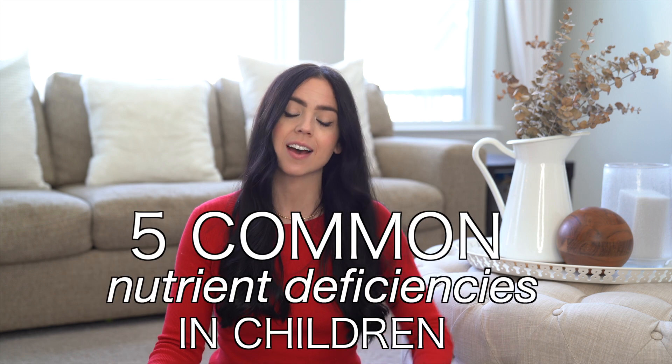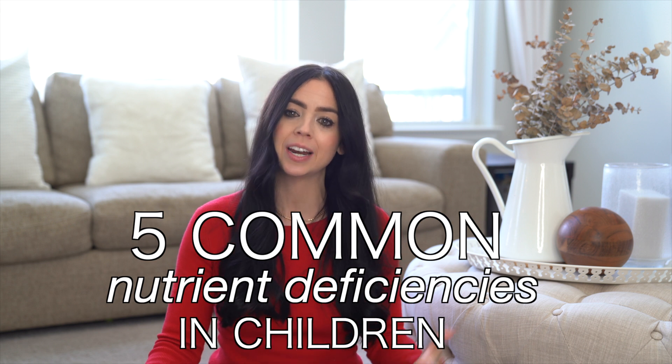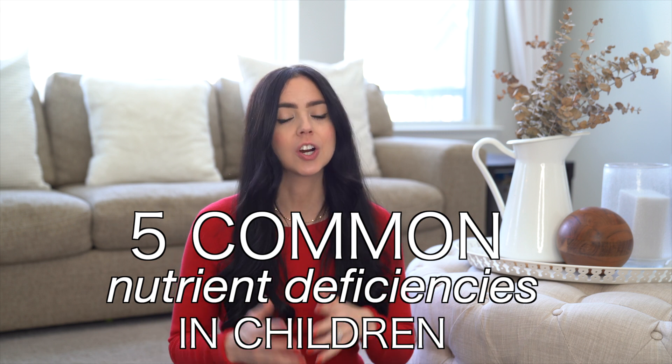In today's video, we're going to discuss the five most common nutrient deficiencies in our children and my suggestions to ensure everyone in your home is healthy and happy. If you're new here, welcome. My name is Jessica, and here on my channel, we focus on all things mom life, whether that's cooking or cleaning or taking care of our families, but everything we do here has a bit of a healthy twist as I am a holistic nutritionist and a nutritional practitioner.